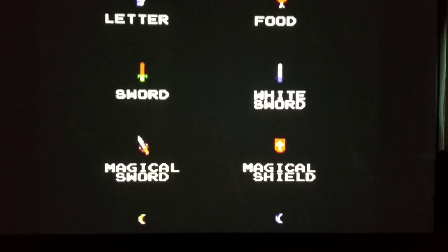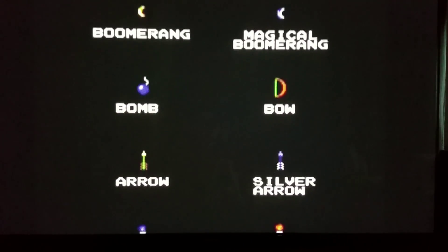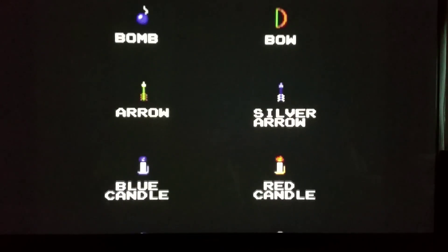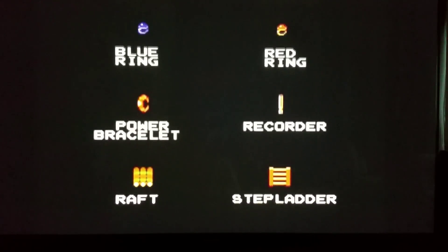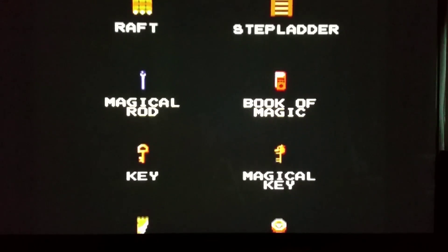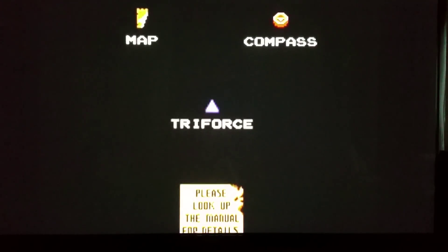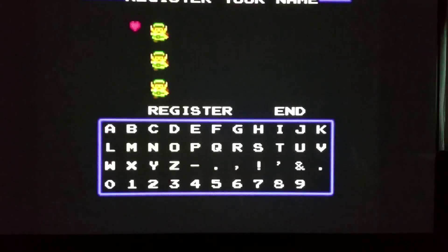And that was the intro to Zelda. This is the RPG that started the whole RPG trend — many games copied this style after. I'll call myself Monty, why not.